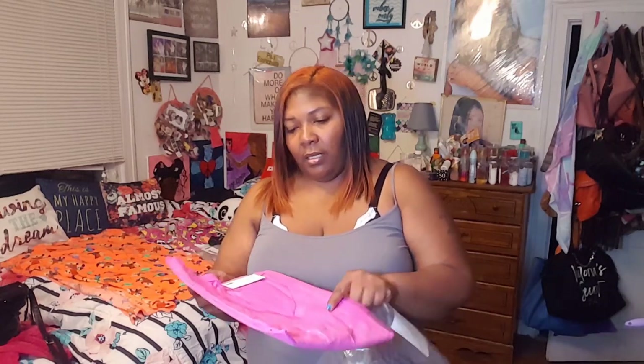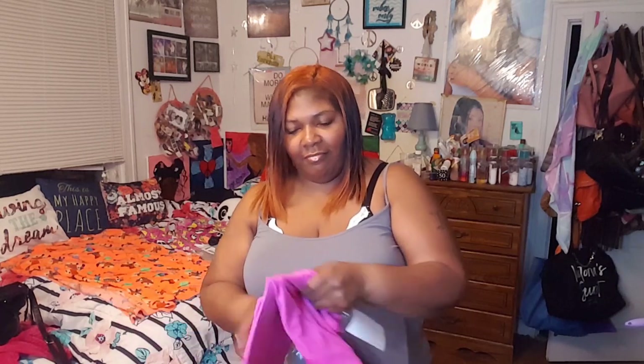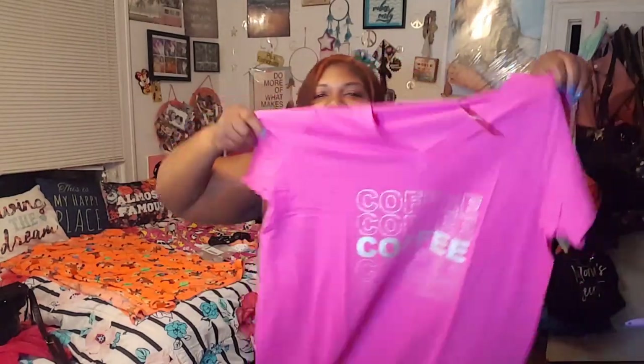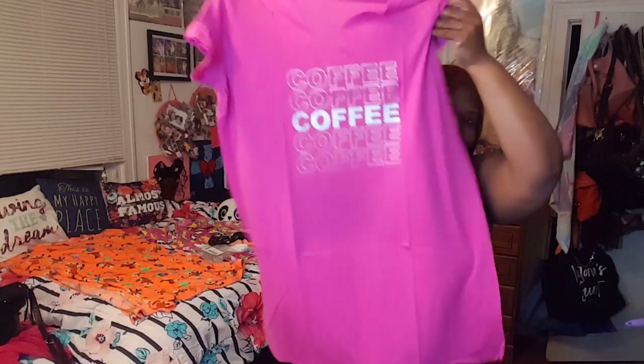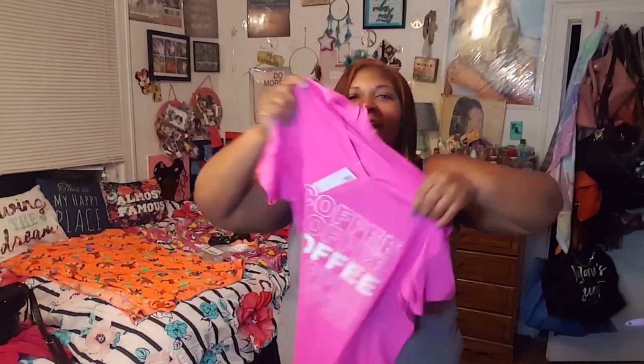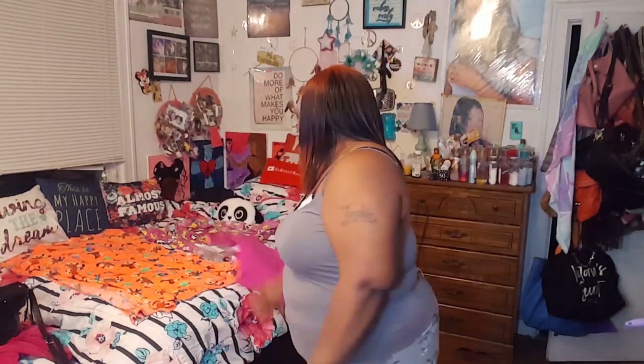The next item is a nightgown slash sleep shirt — this stuff is so good for traveling! When you're traveling for vacation you want cute nightclothes, not old beat-up pajamas. This one I thought was so cute — it retails for thirty-five dollars, size 18/20. It says 'coffee coffee coffee' but it looked like the thank-you bags. I love it — it's so cute and pink. I'm gonna be so cute and comfy in this!